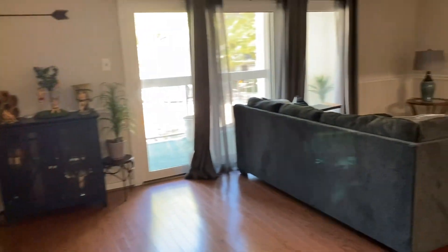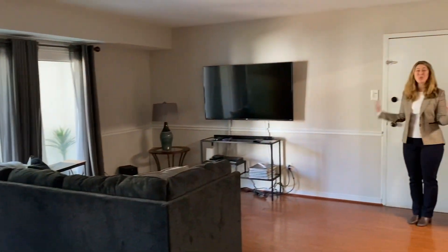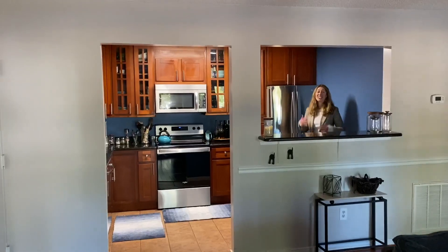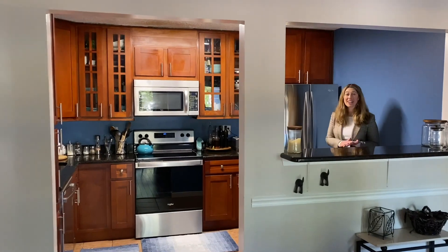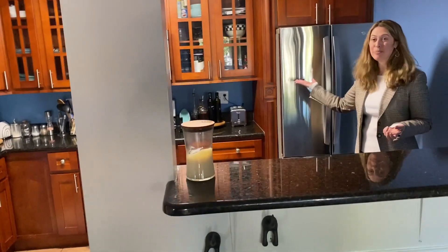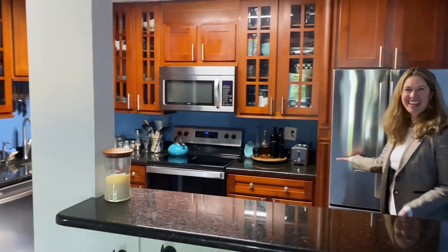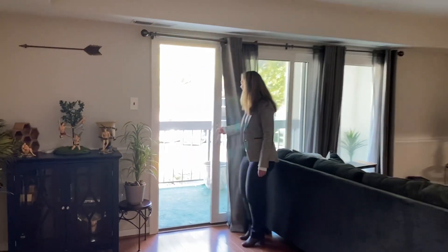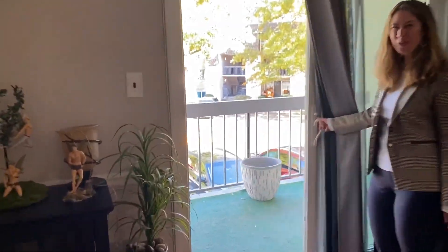You'll enter into the spacious great room with wood floors and elegant chair rail. The tasteful kitchen features granite counters, rich modern cabinetry with classy poles, and stainless appliances. Step through the updated sliding glass door out to the wonderful balcony.